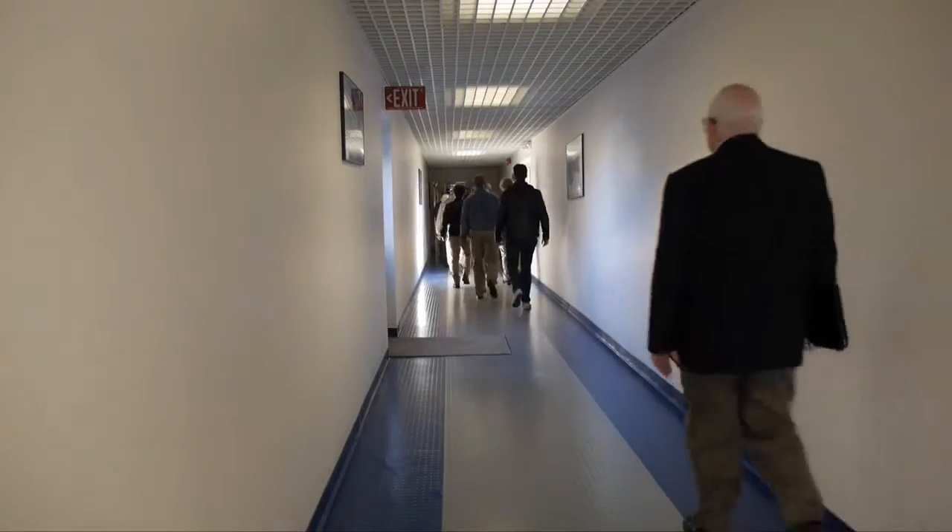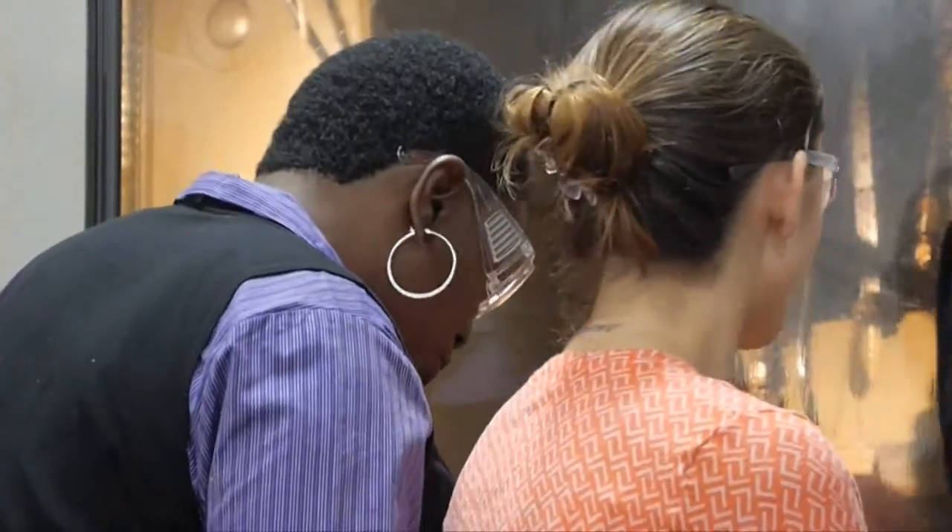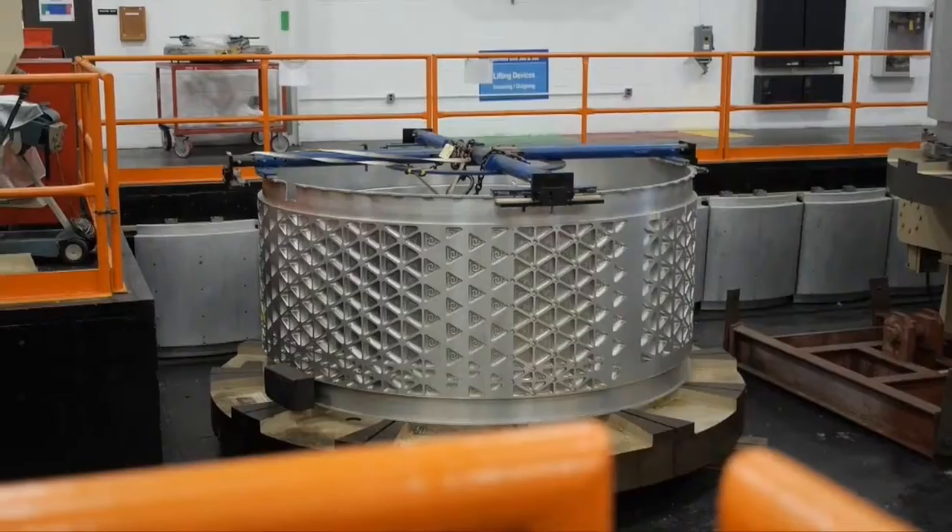The company has invested millions in modern machining to create what some students view as artistic. The investment was not lost on hungry eyes. As one student put it: "That's mind-blowing — to make these parts and how big they are. It's just incredible. And I just know that this is where I want to be eventually."